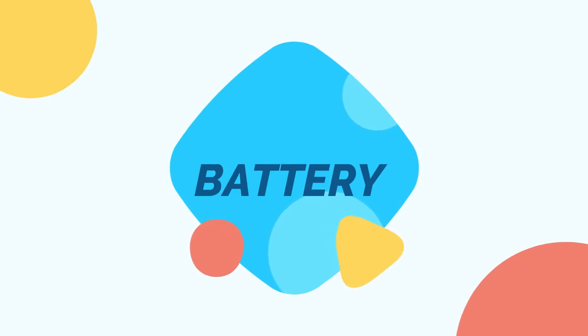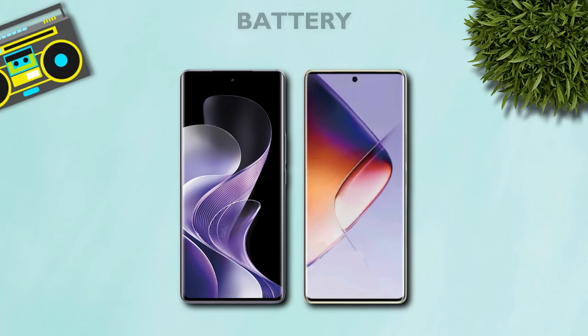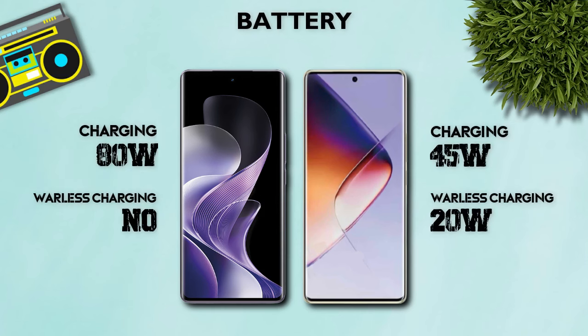Battery: 5500mAh — both the same, better. Charging: 80W — better.